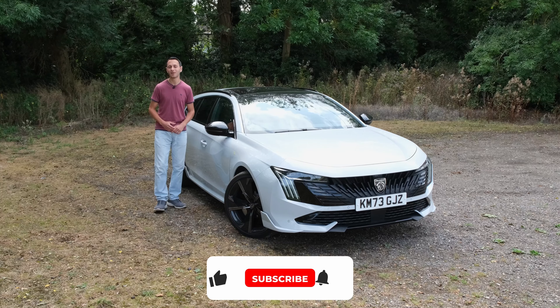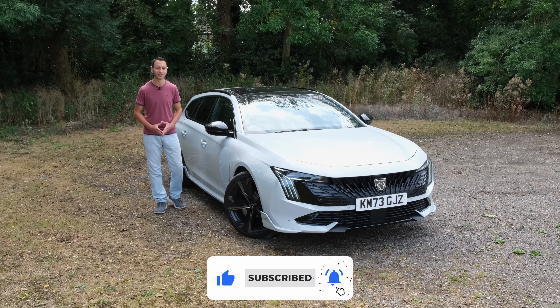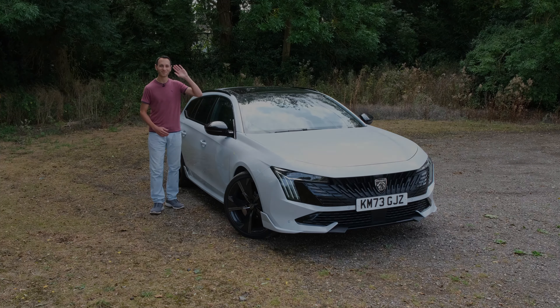If you've enjoyed this detailed independent review, do consider dropping a like, subscribing, and hitting the bell notification — all of which would be greatly appreciated. I've been Chris from Totally EV, hopefully see you in the next one. Take care of yourselves and goodbye.